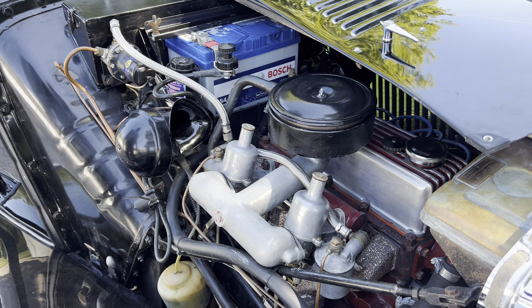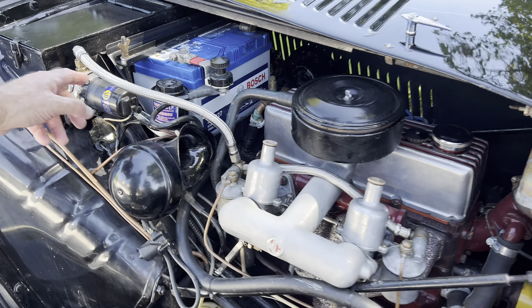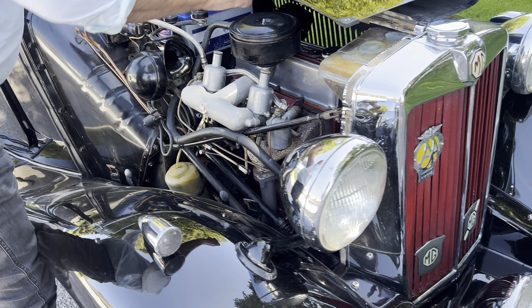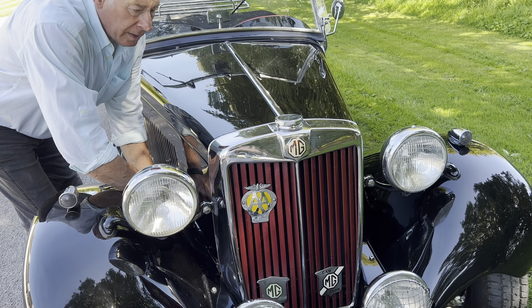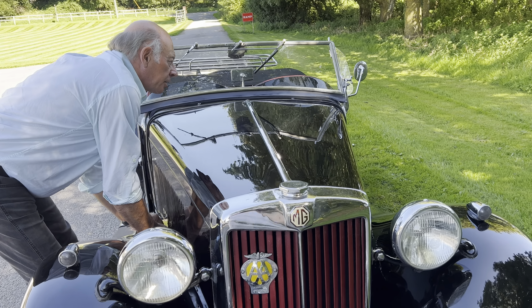Nice big battery, and the fuel pump and lines all look new. As I say, it's a very well-maintained car. It's a UK car — it did actually go to the States for a while, but it returned, and genuine UK right-hand drive TDs are very scarce actually.